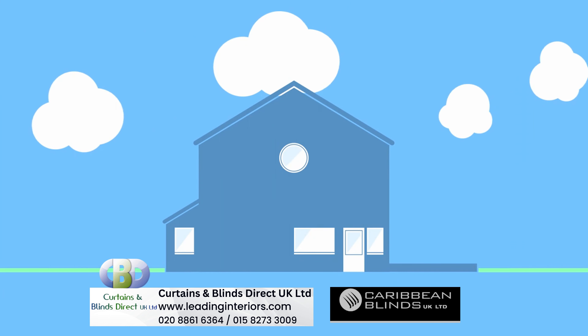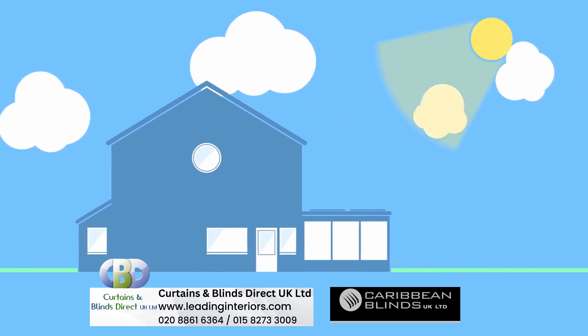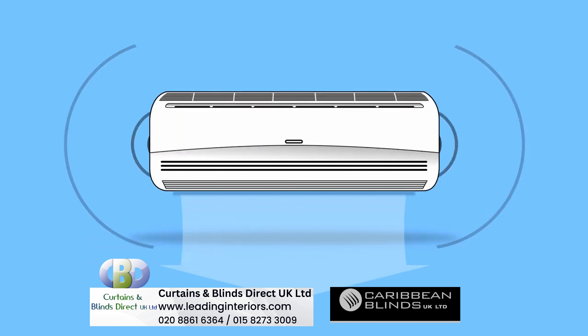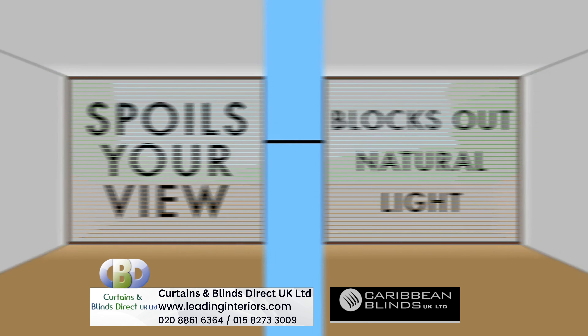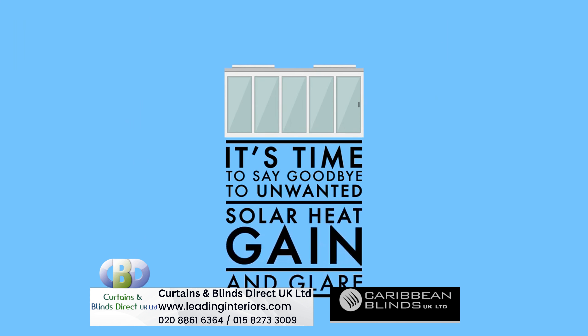You've finally achieved your dream extension, but you can't enjoy your new living space, as all that glazing is causing unbearable heat and glare from the sun, leaving you turning on that noisy, expensive air conditioning and shutting your blinds or curtains, which in turn spoils your view and blocks out natural light. Well, it's time to say goodbye to unwanted solar heat gain and glare.